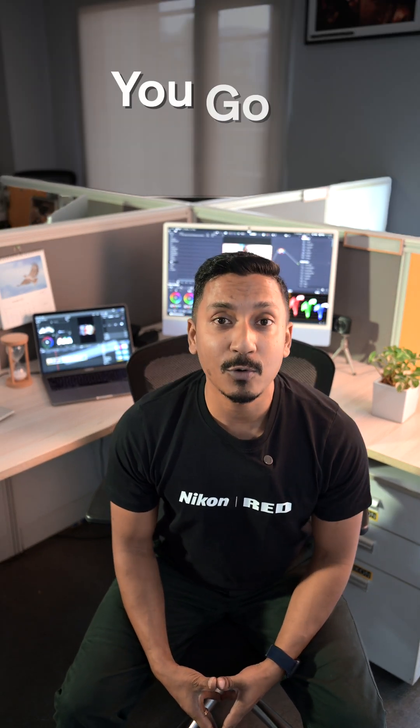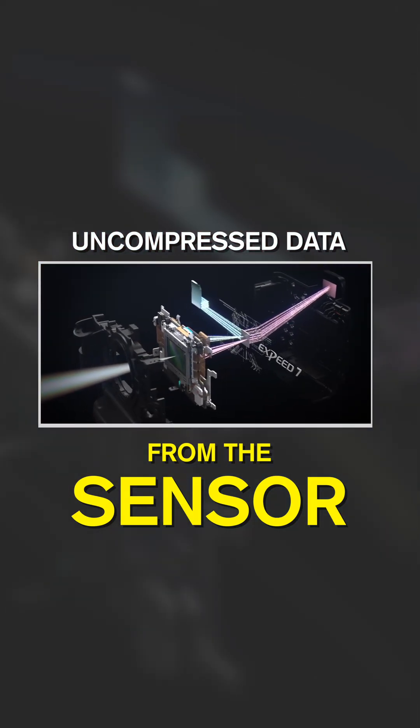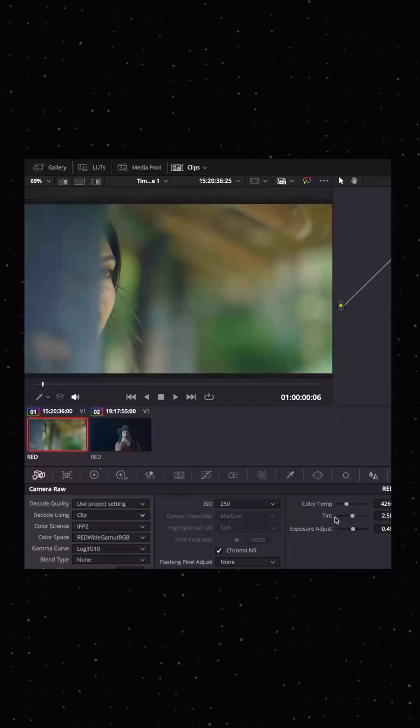And when you want complete creative freedom, you go RAW. Both Nikon's NRAW and ProRes RAW let you record uncompressed data straight from the sensor. That means you have more flexibility in your dynamic range, in your tonal range, and a lot of control in your post production.